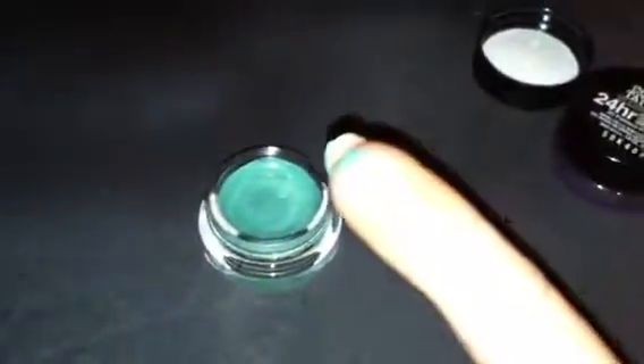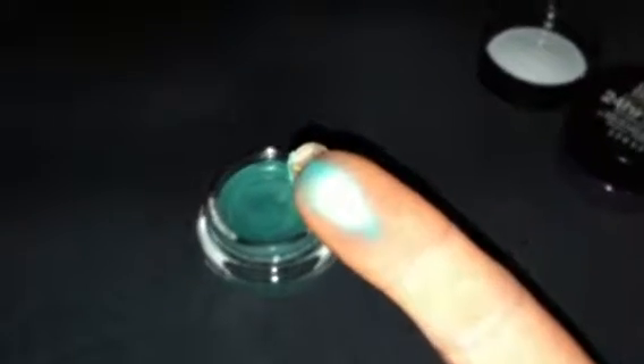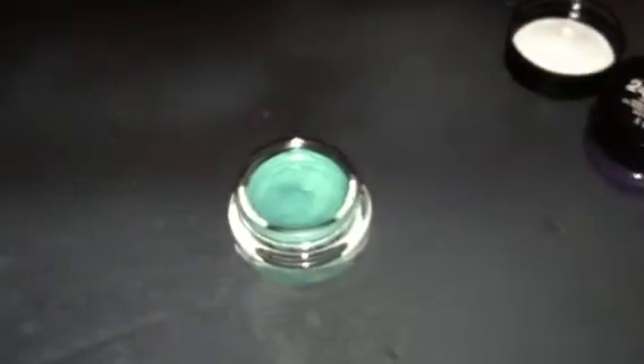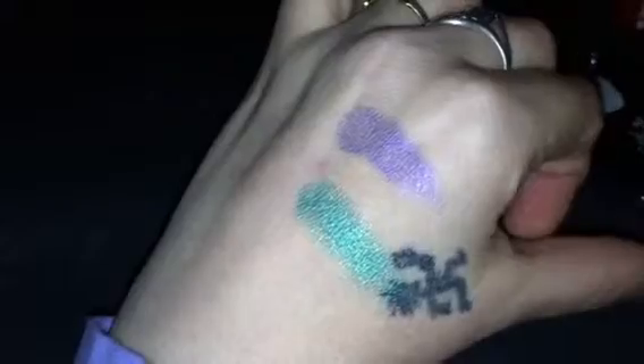Let me go ahead and swatch this for you guys. Wow, this one's a lot better formula — maybe the first one wasn't the greatest, but this formula is really nice. And you can see how pigmented it is because you can see where I got it on my tattoo here and it absolutely covered it. This stuff is so pigmented. This one's much much better consistency and application than the purple-toned one. You can absolutely see how well these apply and how well they stay on.